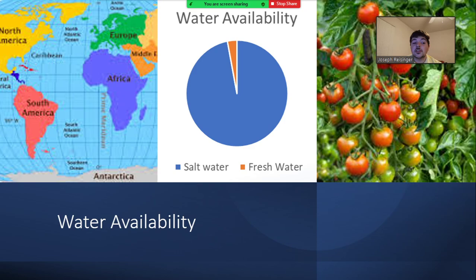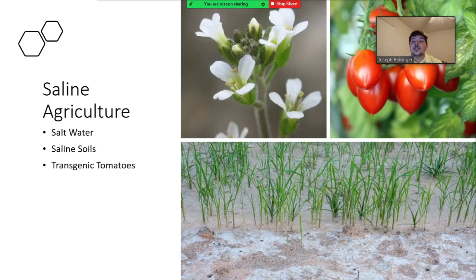Saline agriculture is agriculture that involves growing salt-tolerant crops with salt water or in saline soil. Some examples of saline crops would be cabbage. Most crops can barely survive in saline soils and will die.